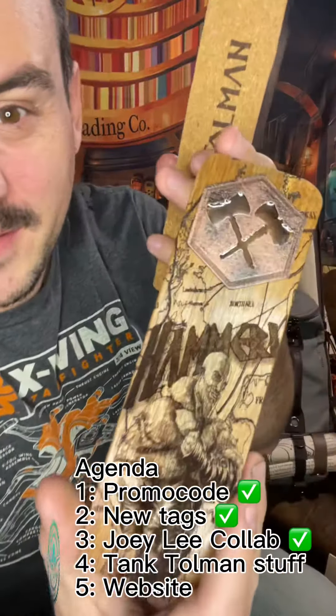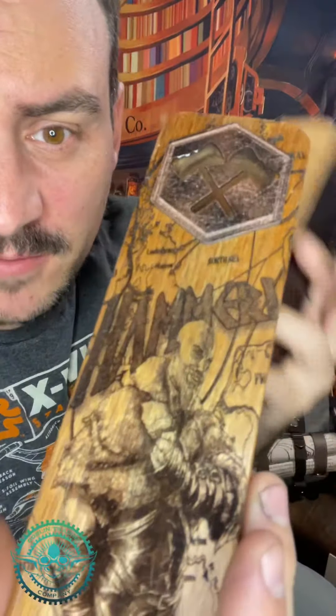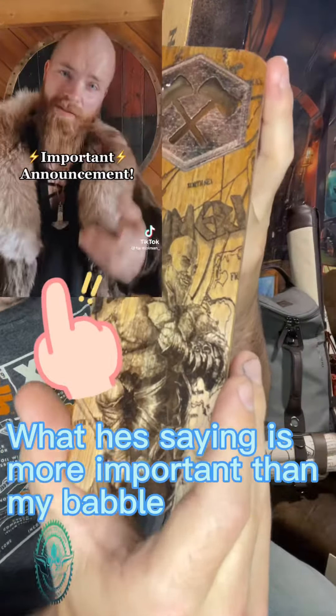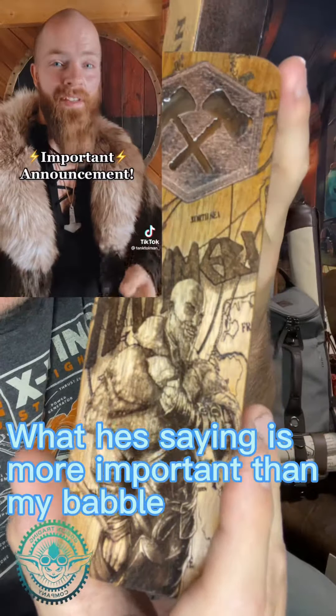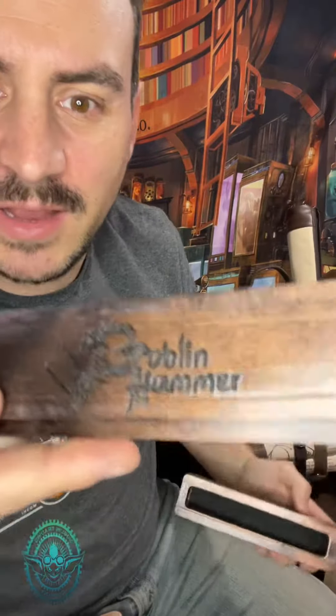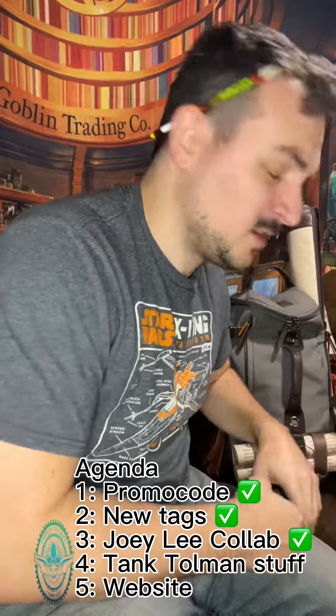Speaking of awesome people on the internet — Tank Tolman. We're doing a special two boxes and a bag for him and for his birthday. And for my birthday this year, I want to help some people. I've decided to join Operation Bifrost, which is a charity event supporting Mission 22. A single box done in this metallic finish, with a little Goblin Hammer on the inside, as well as the bag, the tag, and everything else we do. Go check him out — awesome dude.